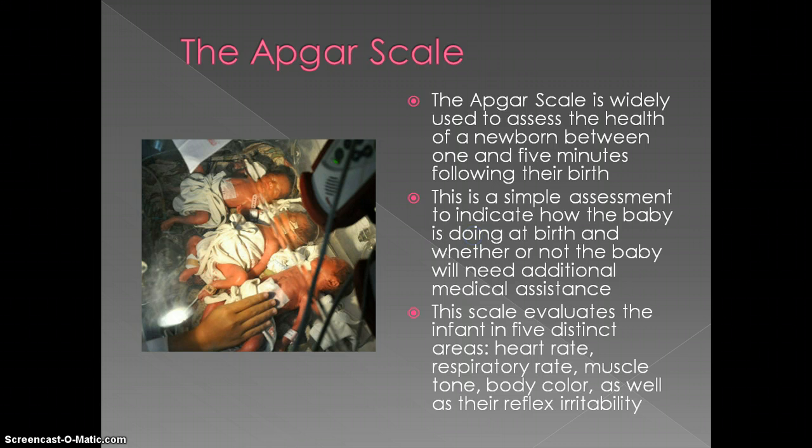The APGAR scale is widely used to assess the health of a newborn between one and five minutes following their birth. This is a simple assessment to indicate how the baby is doing at birth and whether or not the baby is going to need any additional medical assistance. This scale evaluates the infant in five distinct areas: heart rate, respiratory rate, muscle tone, body color, and reflex irritability.